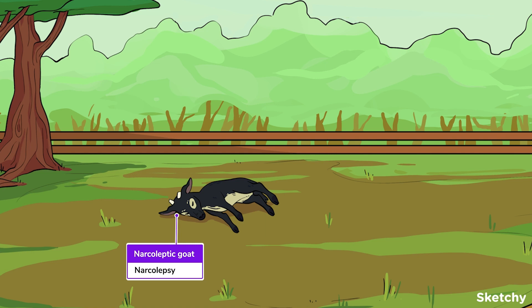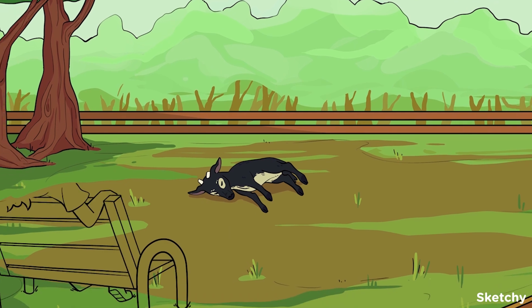Let our excessively sleepy goats remind you of narcolepsy, a disorder that results in excessive daytime sleepiness due to the brain's inability to properly regulate wakefulness and sleep. The two treatment options are armodafinil and modafinil.